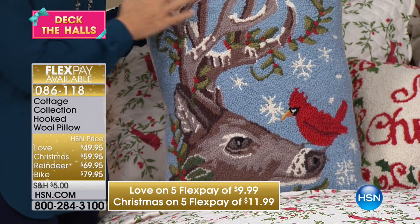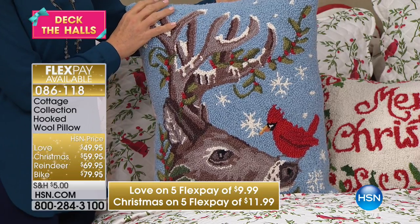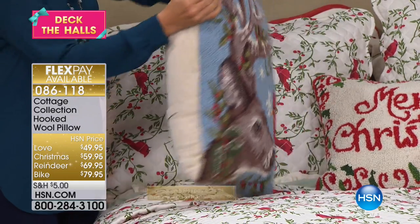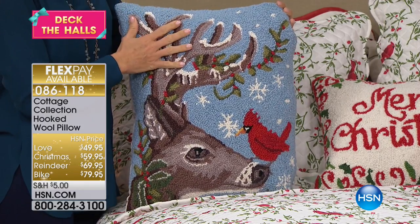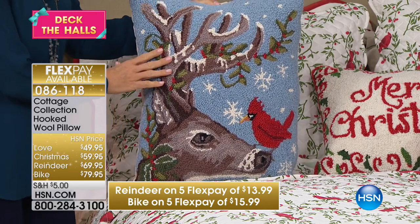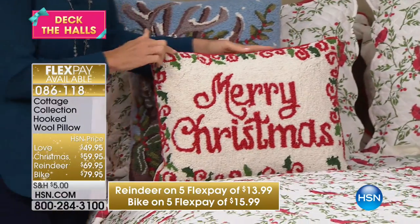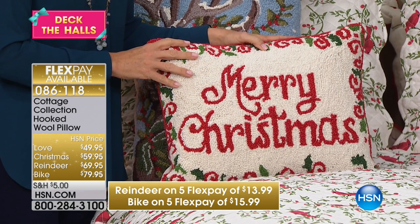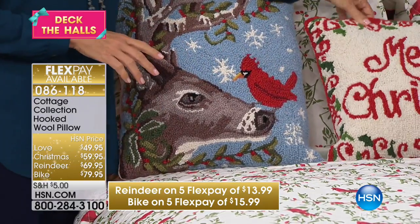We have the reindeer and cardinal — both options were very popular in today's special. All of these are backed in velvet, have a removable cover, and are all made by hand with New Zealand wool — so these are really high end and beautifully done. Here's your reindeer. Then we have the classic Merry Christmas — you cannot go wrong. Look at just the intricacy of the design, all of the texture. This is a great gift for a married couple's first Christmas.